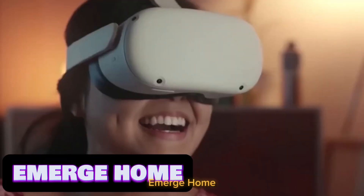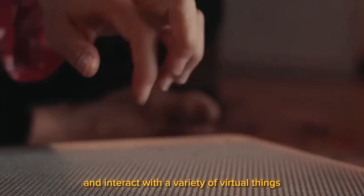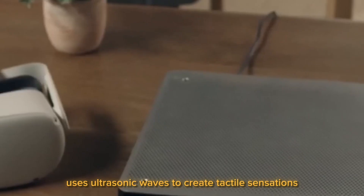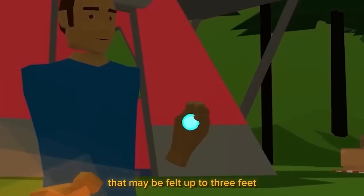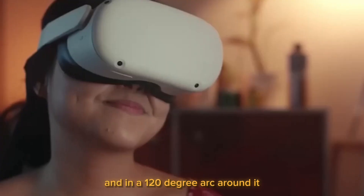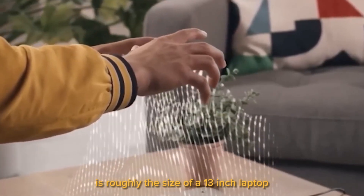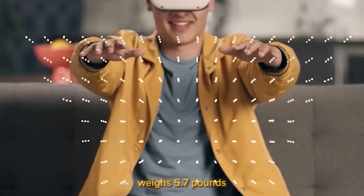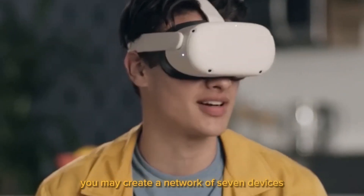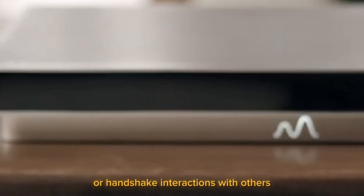Emerge Home. This American-made panel enables you to view and interact with a variety of virtual objects. The technique uses ultrasonic waves to create tactile sensations that may be felt up to three feet above the device and in a 120-degree arc around it. The polycarbonate panel is roughly the size of a 13-inch laptop, weighs 5.7 pounds, and is pleasantly portable. With the help of unique apps, you may create a network of seven devices and engage in gameplay or handshake interactions with others.